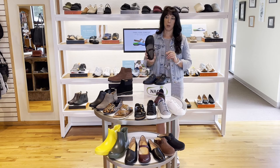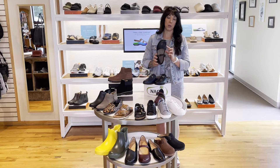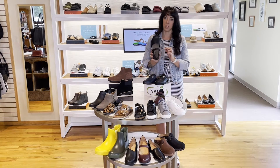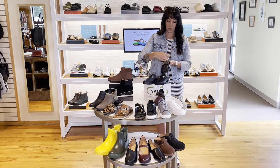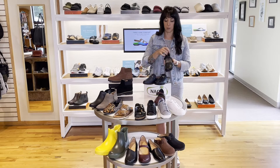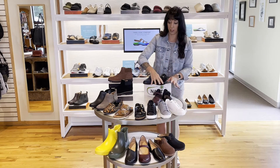Next up we have a new Mary Jane from Nayat. I love this one because it has that really broad toe box, so if you like to have a little extra room for your toes, this is a great style for that. It also has the Velcro closure so you can customize it over the instep as well. We've got a couple of colors from them — the wine and the black — and both are really doing well.